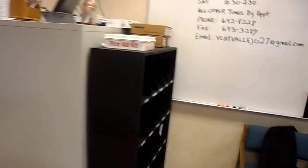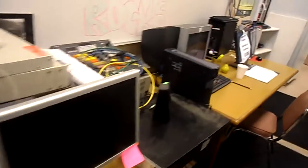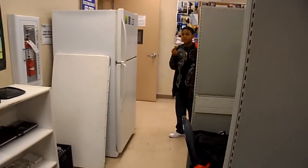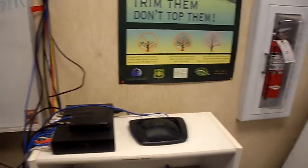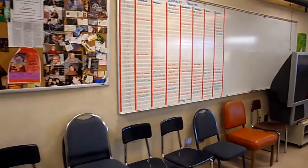The front desk and the reception area, all that good stuff. These are the old computers — we've kind of upgraded. And that's my son peeking out the side of the partition over there. He hangs out with me behind the scenes at the show sometimes.